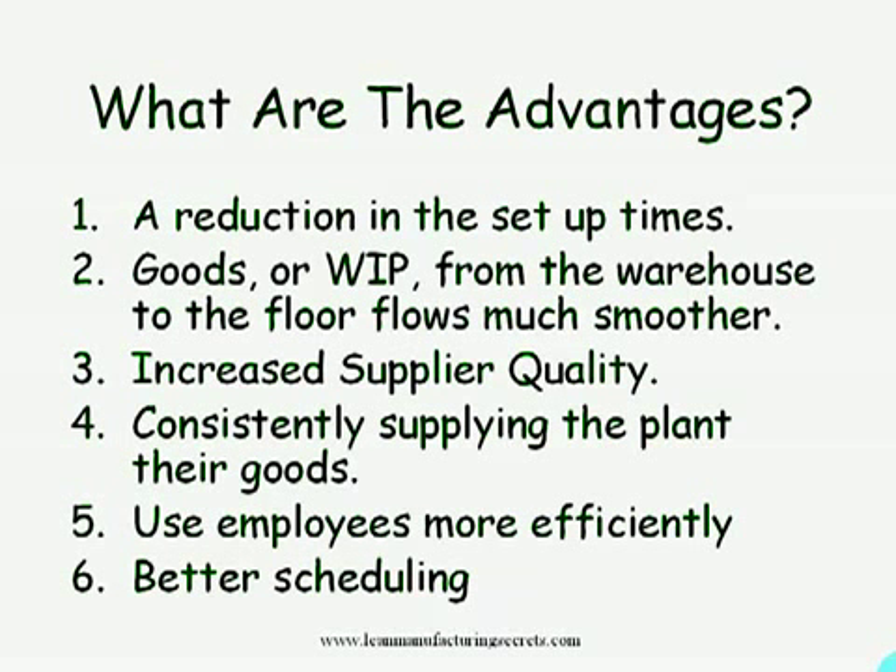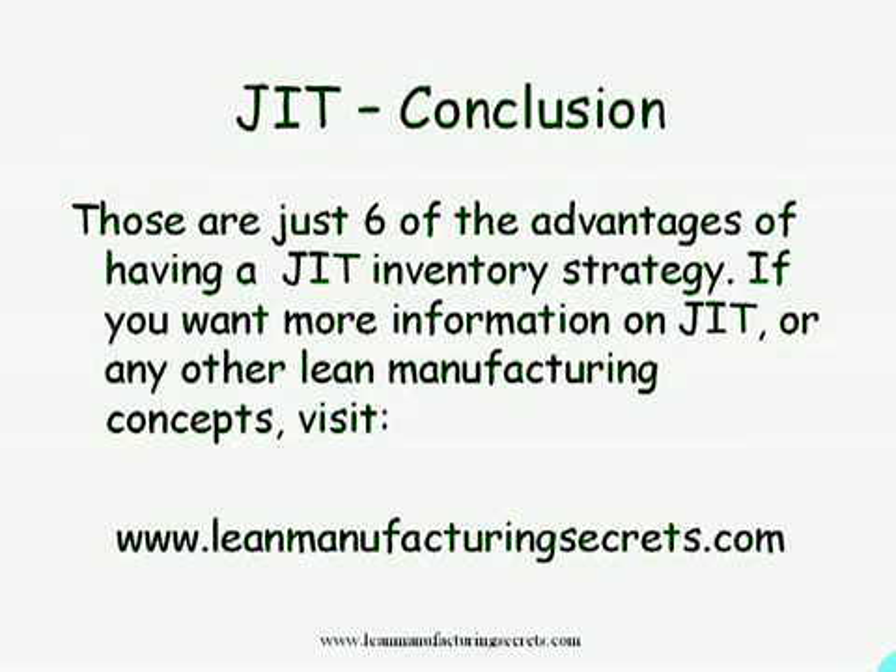Five, use employees more efficiently. And six, better scheduling. So all six of these are advantages of just in time inventory. These are just six of the advantages of having a JIT inventory strategy.